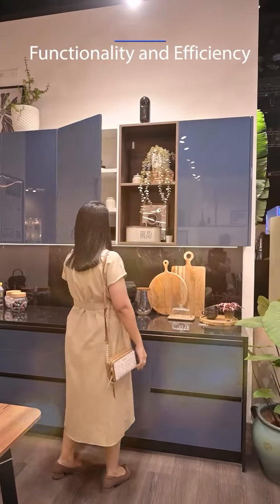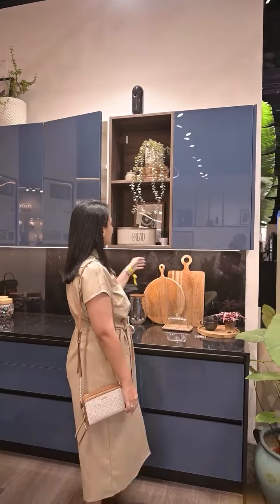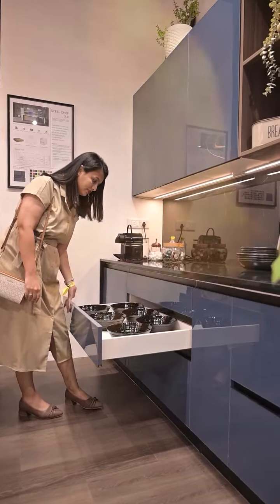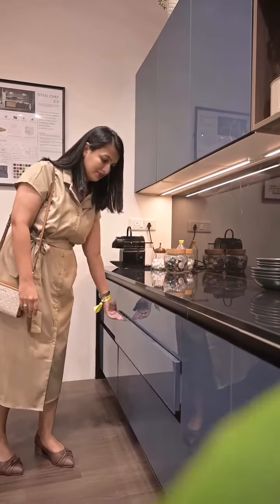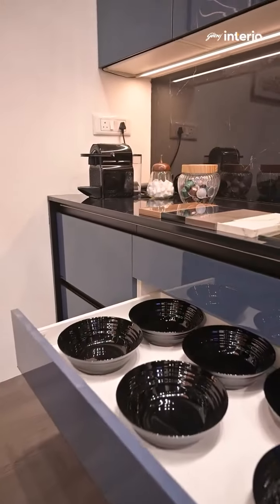A functional and efficient kitchen uses every inch and helps you declutter. It uses smart storage solutions like pull-out cabinets and hidden drawers, ensuring space optimization using smart cabinetry.